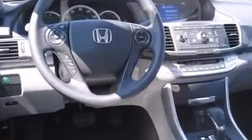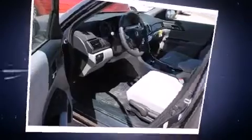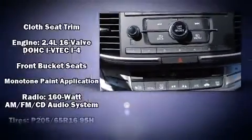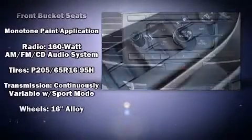Honda also prioritized safety and security with features such as dual front impact airbags, head curtain airbags, traction control, brake assist, a panic alarm, and four-wheel disc brakes with ABS. This car was designed with safety in mind, allowing you to drive with even greater assurance.